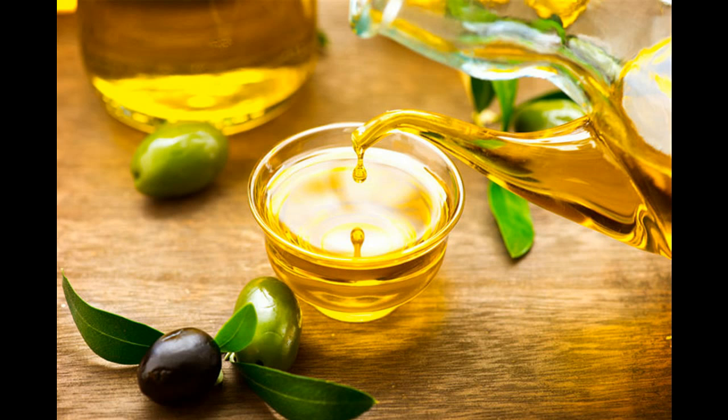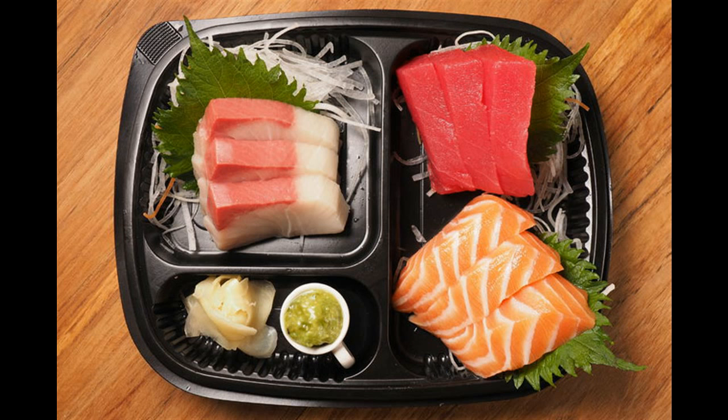6. Flax Seeds. These plant-based sources of omega-3 fatty acids regulate the levels of HDL in the body. Flax seeds as a whole are not broken down by our digestive system, so the nutrients are not absorbed. The best form to consume them is in powdered form or as oil. You can add flaxseed oil to salads and sprinkle the powder on baked foods, cereals, oats, and salads.